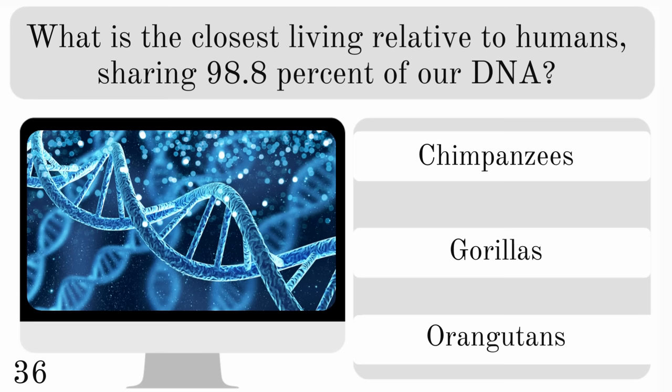What is the closest living relative to humans, sharing 98.8% of our DNA? Chimpanzees, gorillas or orangutans? And the correct answer is chimpanzees.